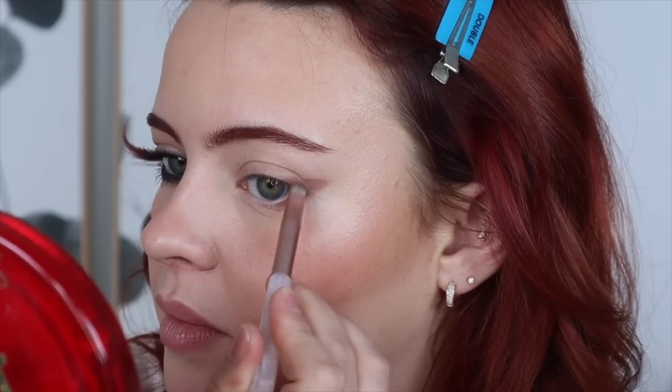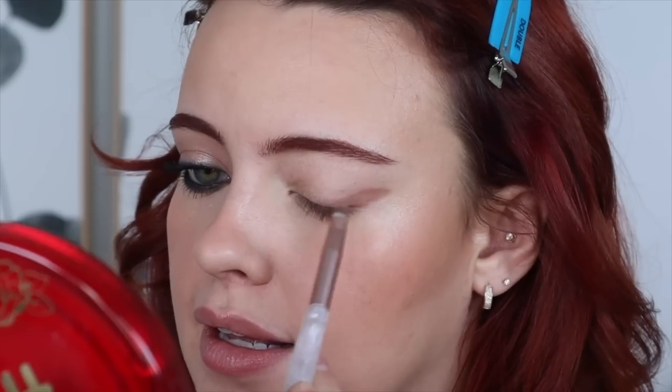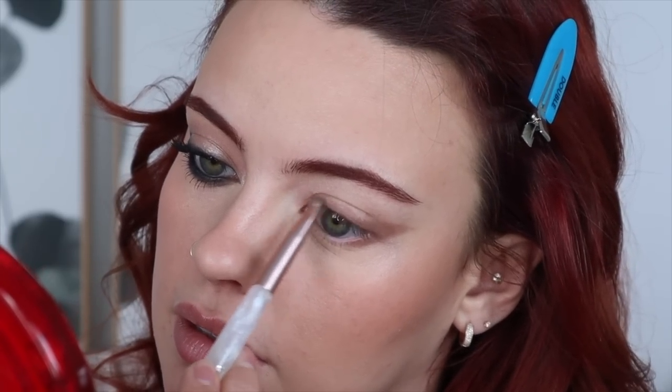Going a little bit more out than you'd usually go, then taking it from the outer point down to my upper lash line, gently going back and forth over the edges. I'm taking this all the way across my lash line and also into the inner corner — kind of like a halo eye.